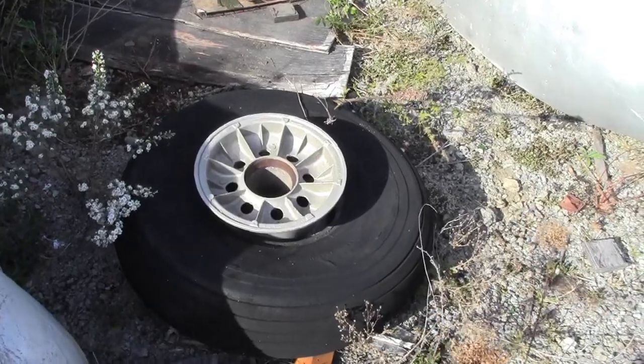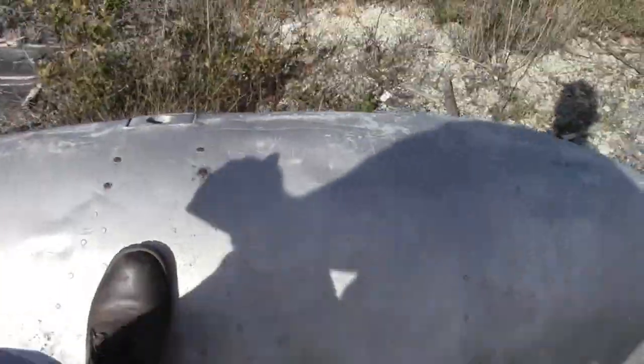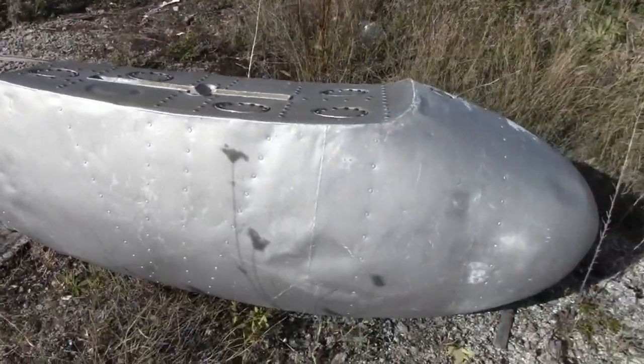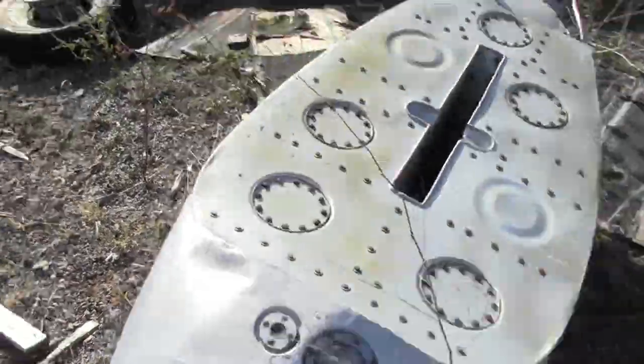I definitely want an aircraft wheel and a drop tank of some type. Right there — I think it's a drop tank, or a gas tank. Maybe not a drop tank — it's a gas tank off an aircraft, definitely. There are two of them here. I want them.